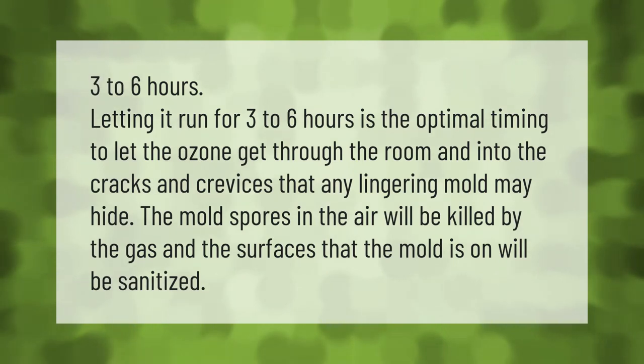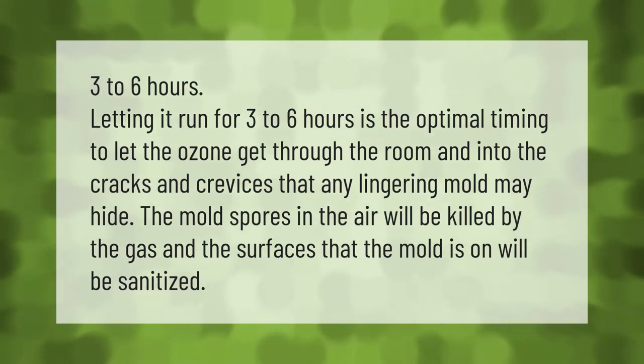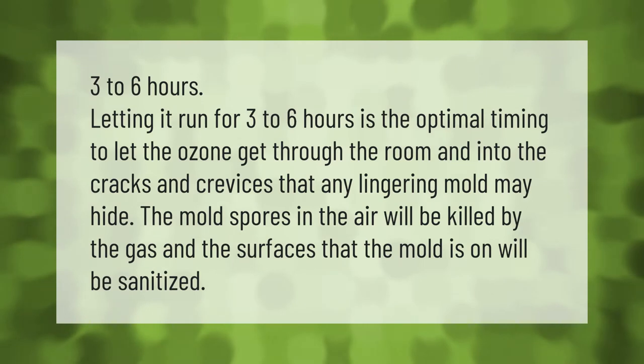Letting the ozone generator run for three to six hours is the optimal timing to let the ozone get through the room and into the cracks and crevices where any lingering mold may hide. The mold spores in the air will be killed by the gas, and the surfaces that the mold is on will be sanitized.